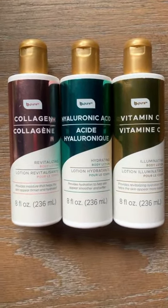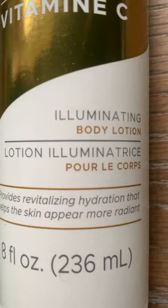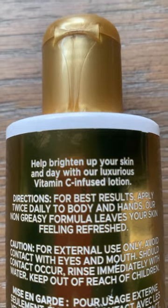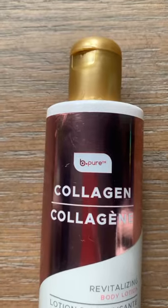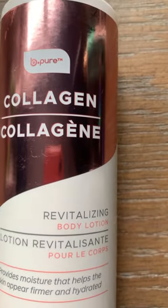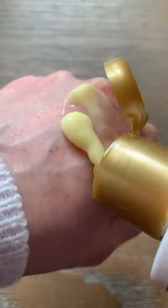Let's take a look at a brand new line of B-Pure lotions hitting the shelves of Dollar Tree now. The vitamin C infused illuminating lotion hydrates your skin while helping you appear more radiant and supple. The collagen infused revitalizing lotion moisturizes the skin while helping it appear firmer with a post spa day looking glow.